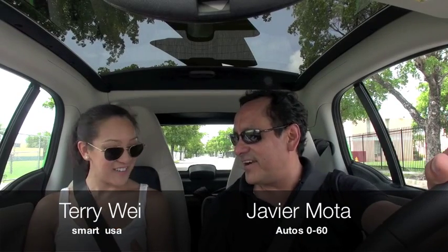How are you, Terri? Good, how are you? Terri Lee, how are you from Smart, visiting us here in Miami? We're driving the new electric car. That's right — the new Smart Electric, a brand new car from Smart.